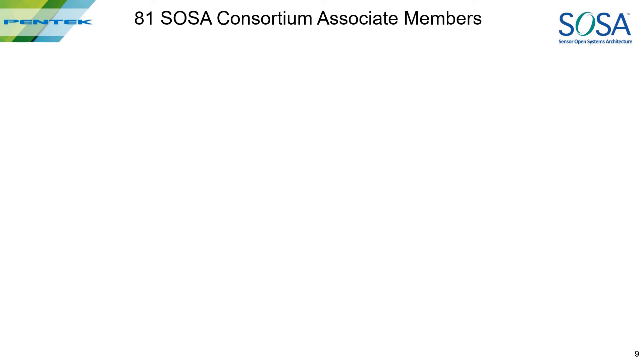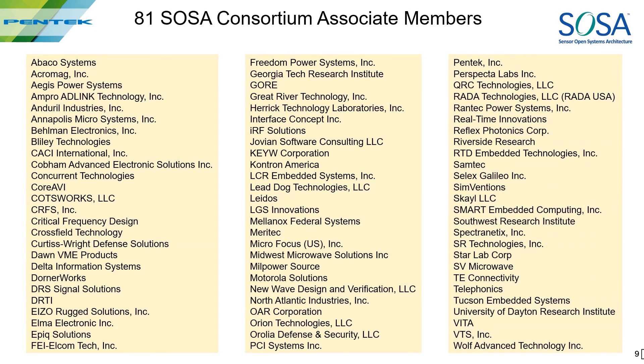Next, we'll look at the associate level members. Most of these names you'll recognize as our long-time partners, suppliers, customers, and yes, competitors. But you'll also see a lot of new companies — many of them software, firmware, and consulting startups looking for good SOSA business opportunities. Because SOSA encourages collaboration between its members, you might be able to find a possible connection to Pentech that could be good for everyone.